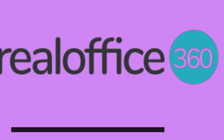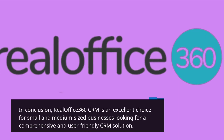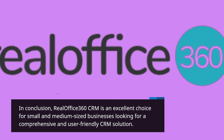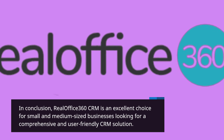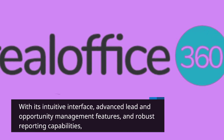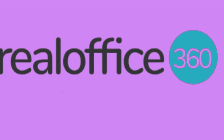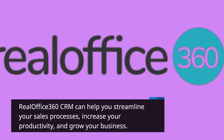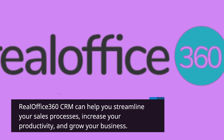In conclusion, RealOffice 360 CRM is an excellent choice for small and medium-sized businesses looking for a comprehensive and user-friendly CRM solution. With its intuitive interface, advanced lead and opportunity management features, and robust reporting capabilities, RealOffice 360 CRM can help you streamline your sales processes, increase your productivity, and grow your business.